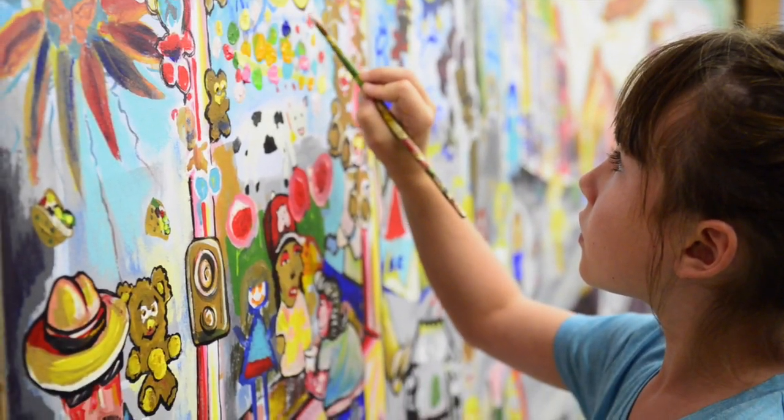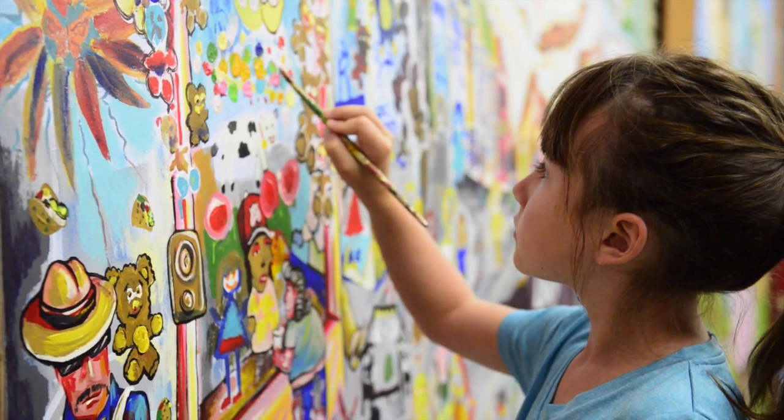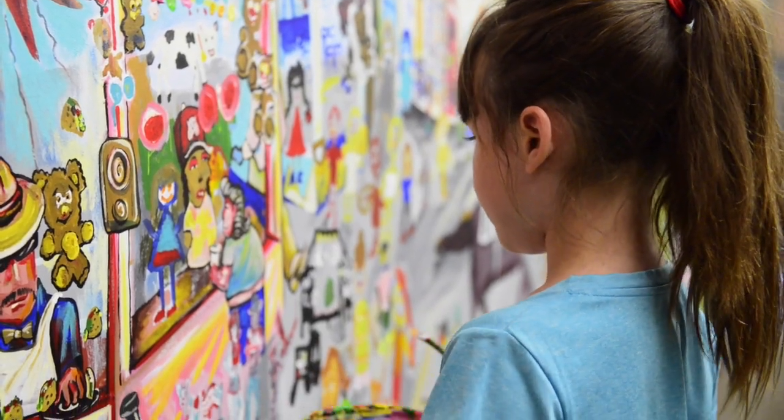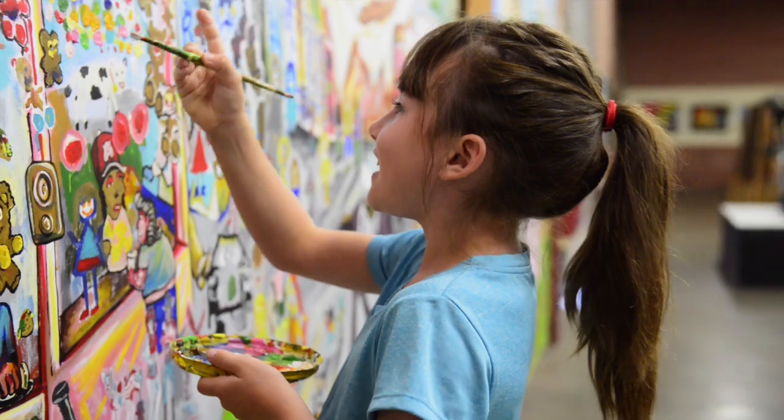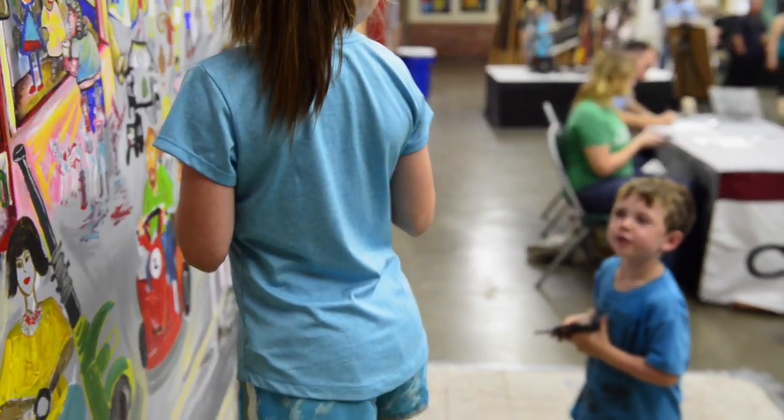I'm thinking about drawing a little bug right now. A little bug? She looked at it. I did the bucket, and I'm doing these. And she did the cow.